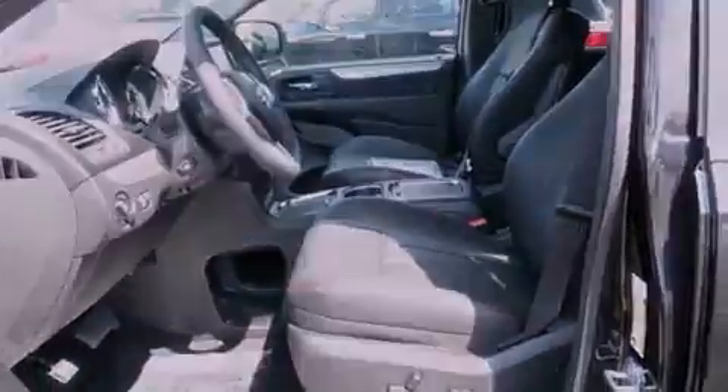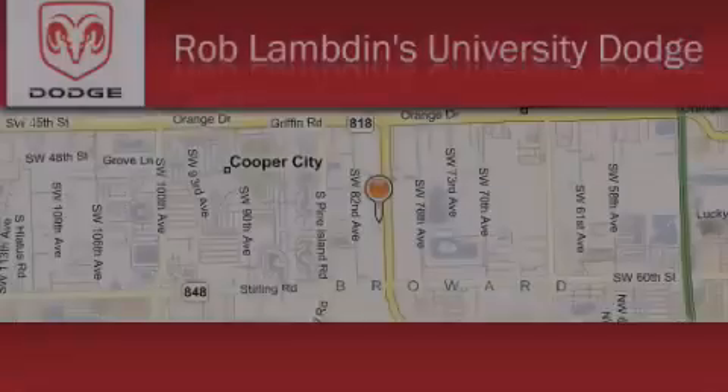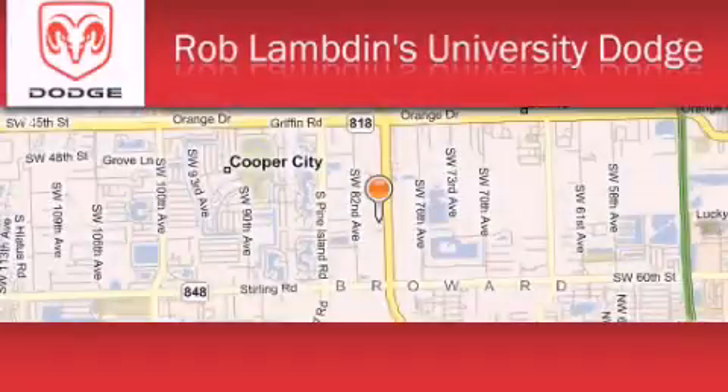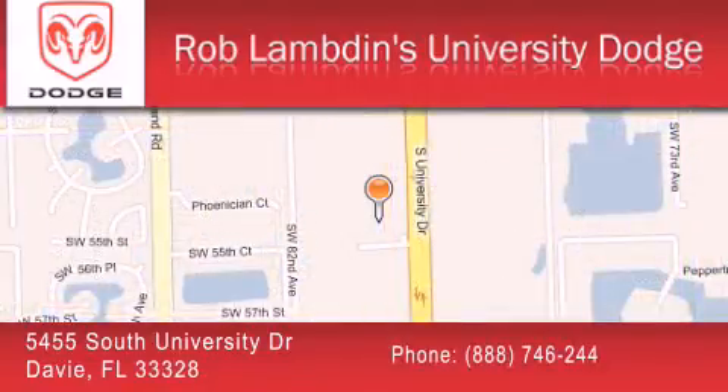Contact us today to schedule your opportunity to see this automobile in person. Rob Lambden's University Dodge is located at 5455 South University Drive in Davie. Our goal is to exceed all of your expectations to ensure that you'll return for future visits.